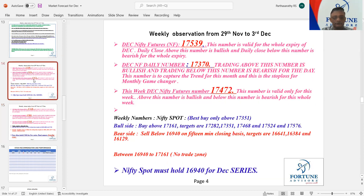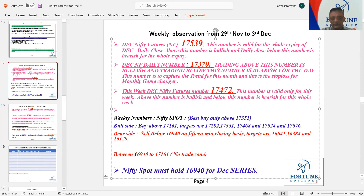Coming to Nifty, I clearly wrote that 16,940 to 17,161 is a no-trade zone. It means we should not trade, because this is a very, very indecisive game between these two numbers. I have clearly written: buy only above 17,161 for the weekly targets, and sell below 16,940 on a 15-minute closing basis. It did not close below 16,940 on a 15-minute closing basis, and from there it closed somewhere around 17,111.